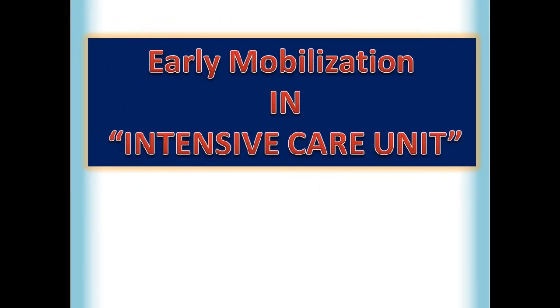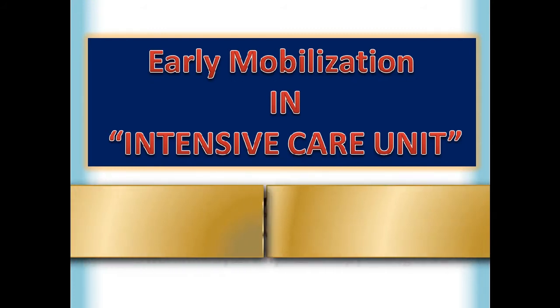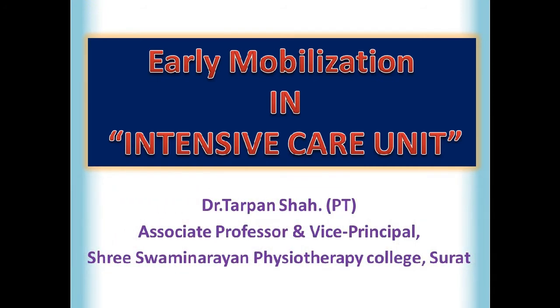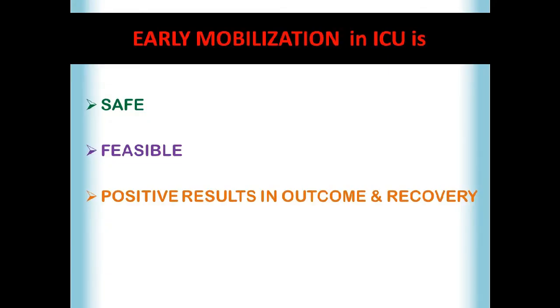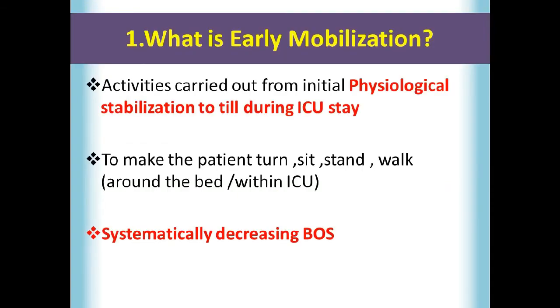Hello everyone. In this video I am going to give you an idea about a very important topic named early mobilization in ICU. The outline of this topic is: what is early mobilization in ICU, why it is important, what are the benefits, what if there is no early mobilization, and what are the important points of concern. Early mobilization in ICU is safe, feasible, and it leads to positive results in outcome and recovery.